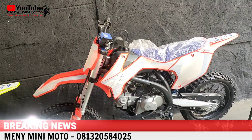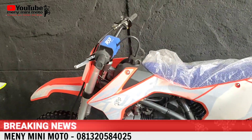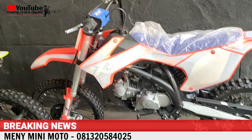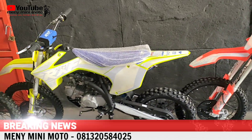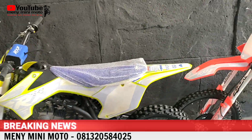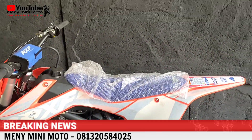Kita lanjut ke RXF 150 PriRide. Ini khusus, biasa kita jual 16 juta. Sampai dengan akhir bulan, 31 Juli, kita kasih harga spesial promo diskon 1 juta, jadi 15 juta bungkus saja. Nanti 1 Agustus harga normal kembali.